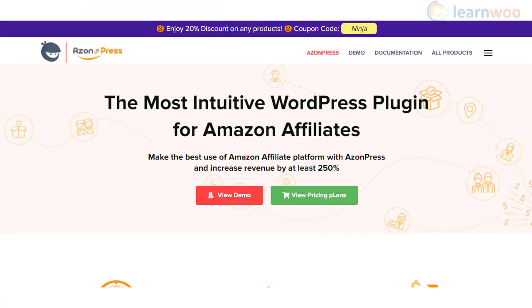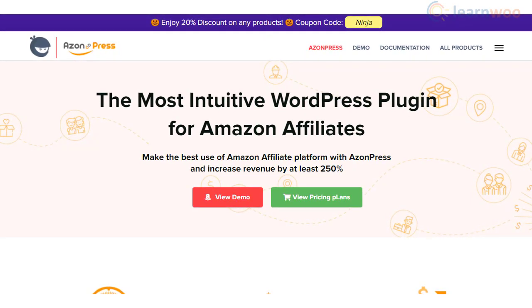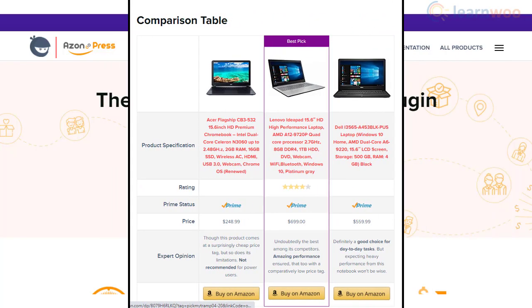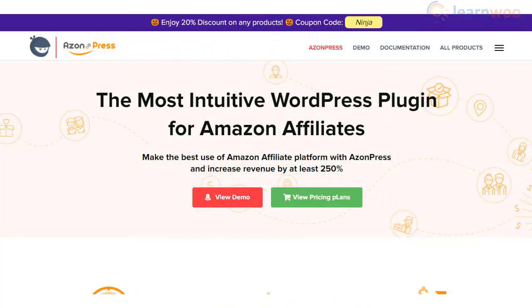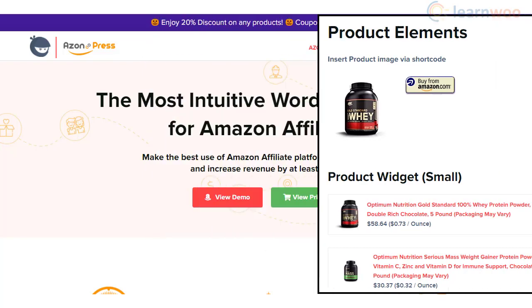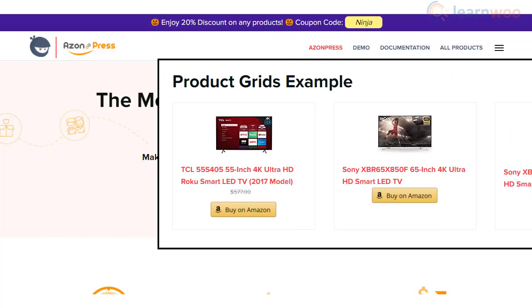AzonPress is a user-friendly option to import Amazon products to your store. The plugin helps you easily add selected products from Amazon into a product box. It also offers options to create responsive product comparison tables. In addition, the plugin is enabled with shortcodes to easily manage product additions, and it offers different customizable layouts to place your products.